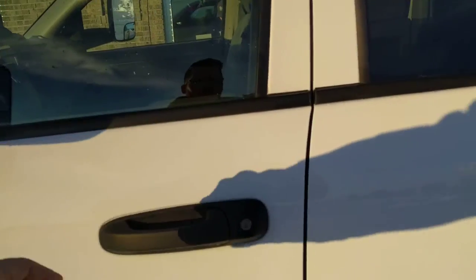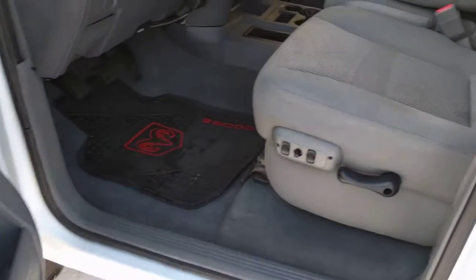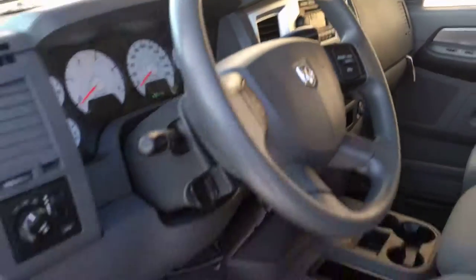Coming on the inside, you will see how good of a job these guys do in reconditioning these vehicles. This one was particularly clean — you will notice a great interior in wonderful condition. Now this truck does have about 190k on it.